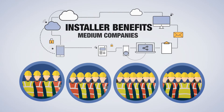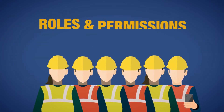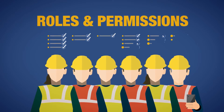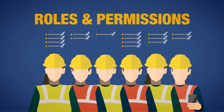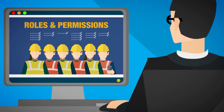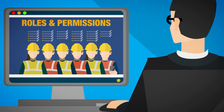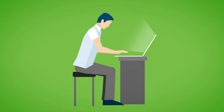For medium-sized installers with teams of installers, SPC Connect also provides a structure to protect personnel, offering definable roles and permissions for each individual. Allowing managers to delegate groups of panels to installation engineers and to increase the permissions as the engineers' businesses grow.